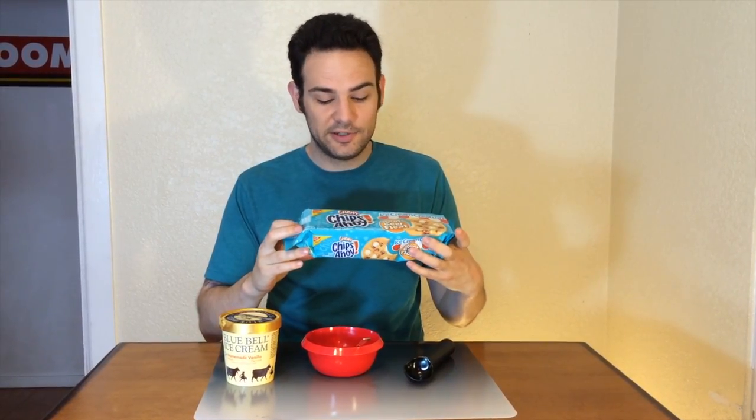Chips Ahoy has released a whole brand of cookies called Ice Cream Creations, and they have all the ones you'd expect — like Dulce de Leche, chocolate, and mint chocolate chip. But they also have this root beer float one, and it has little brown chips in it. So I immediately thought — is that the root beer? Are you making root beer chips? Because that could be crazy.